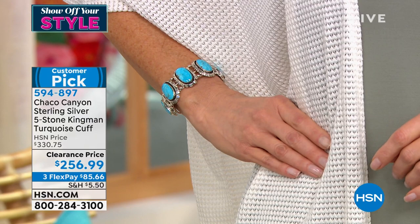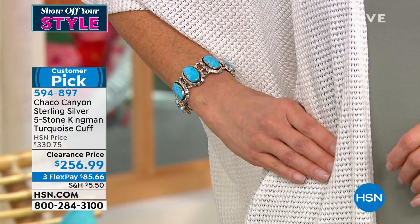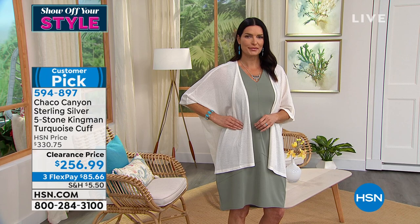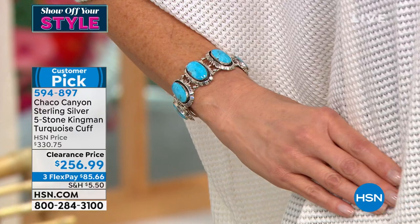You can see it on Angie — that is a true Southwestern cuff bracelet and an amazing presence on the hand. I just had an update from Rocky, my producer: we have not had this on in almost two years, actually over two years since last time we had this cuff bracelet. So many of these pieces take months and months, if not years, to come back if they sell out, and it's a number one request.